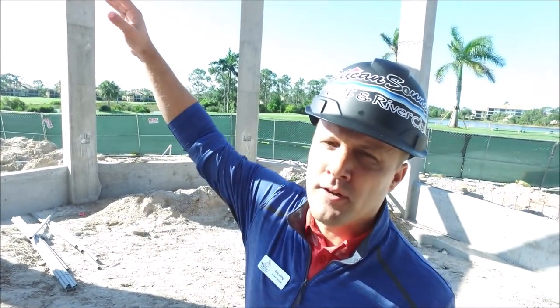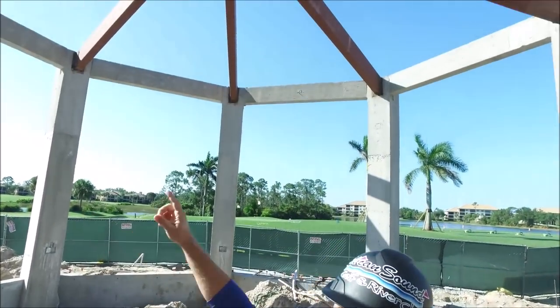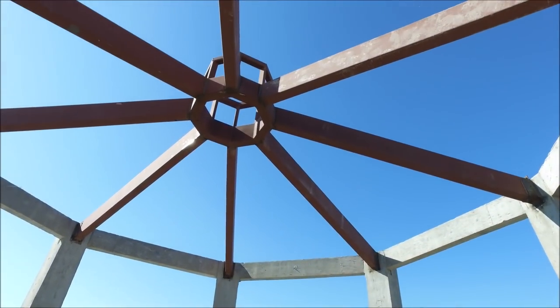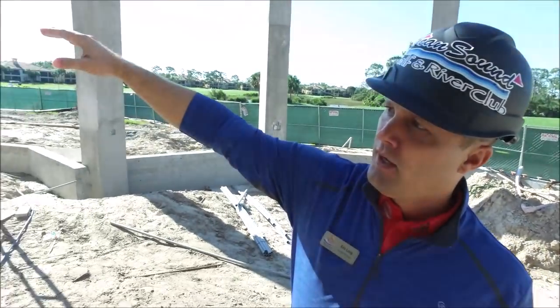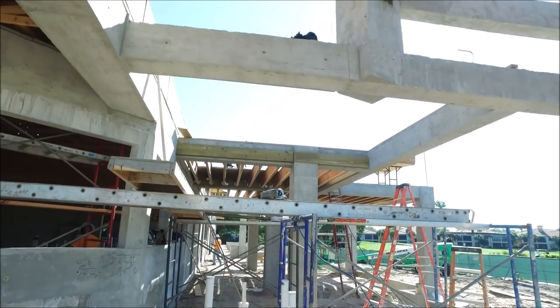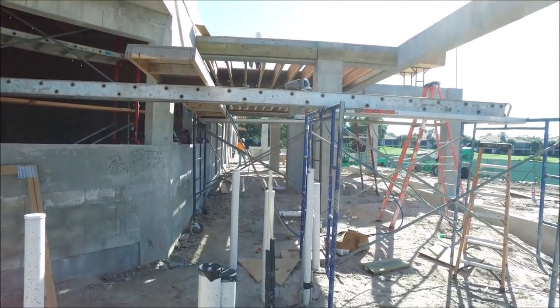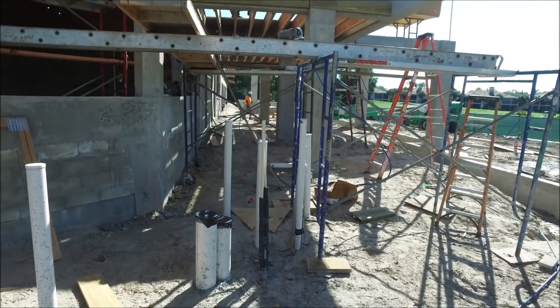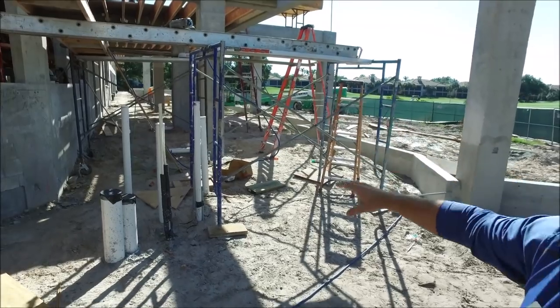We're in the pavilion space. We're starting to do a lot of the framing work. Above us they finished up the steel structure that will have the metal roof above us. There's a flat roof underneath the picture window where the pizza oven is, and there will be a hostess stand near this area as well. You can see they're starting to frame and it's starting to come together.